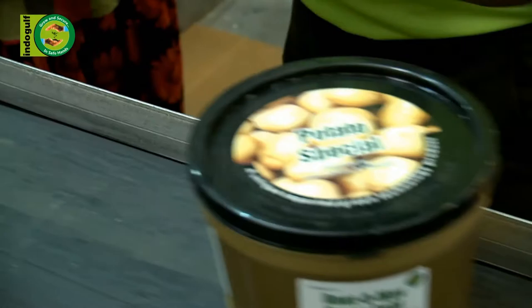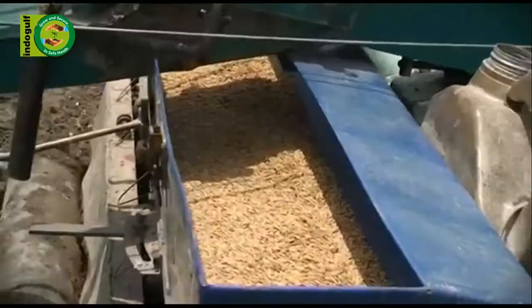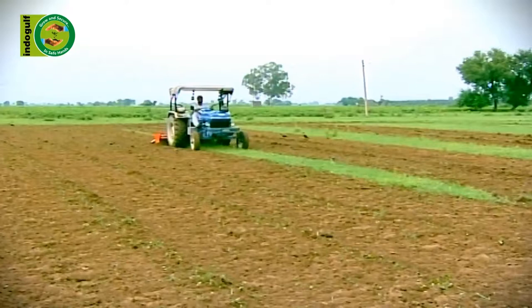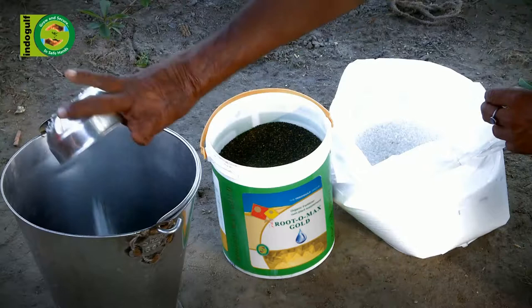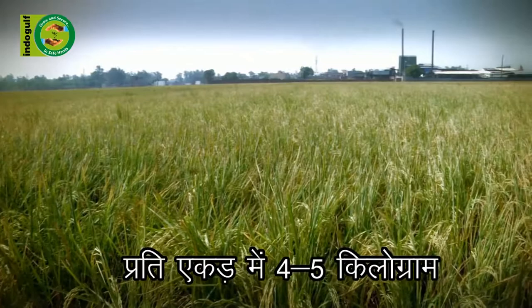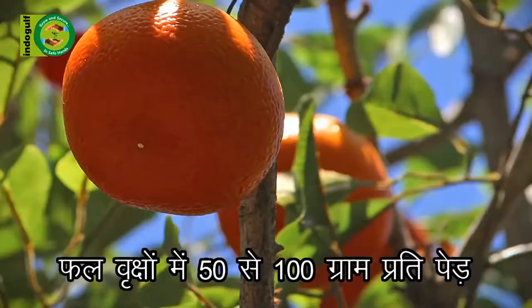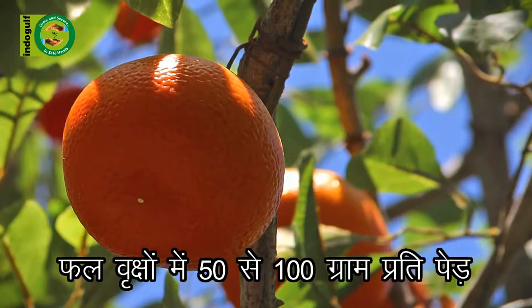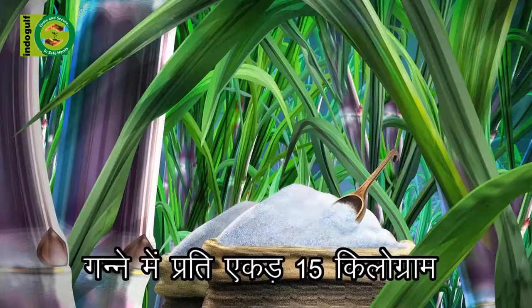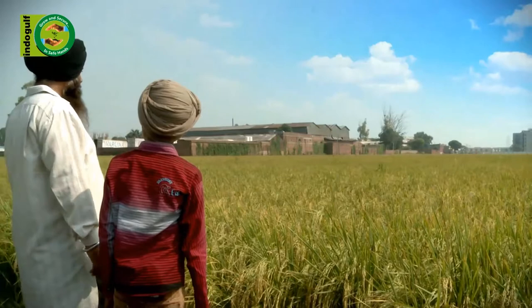How is RutoMax Gold to be used, and what is the quantity for different types of crops? The best way is to mix it with other fertilizers at the time of planting. It can also be mixed with sand or other fertilizers and used on standing crops. For field crops, 4 to 5 kilograms per acre is enough. For vegetables, 8 to 10 kilograms per acre is sufficient. For fruit trees, 50 to 100 grams per tree, depending on the age of the tree. For sugarcane, use 15 kg per acre.